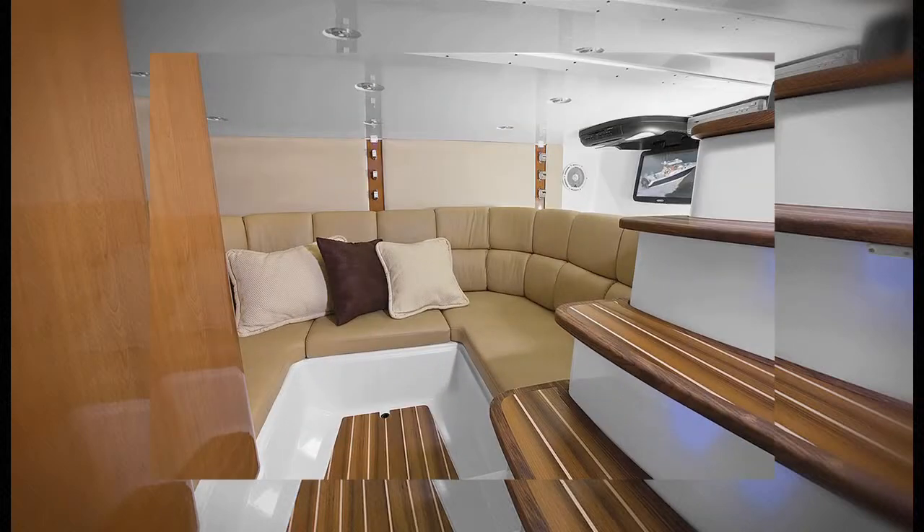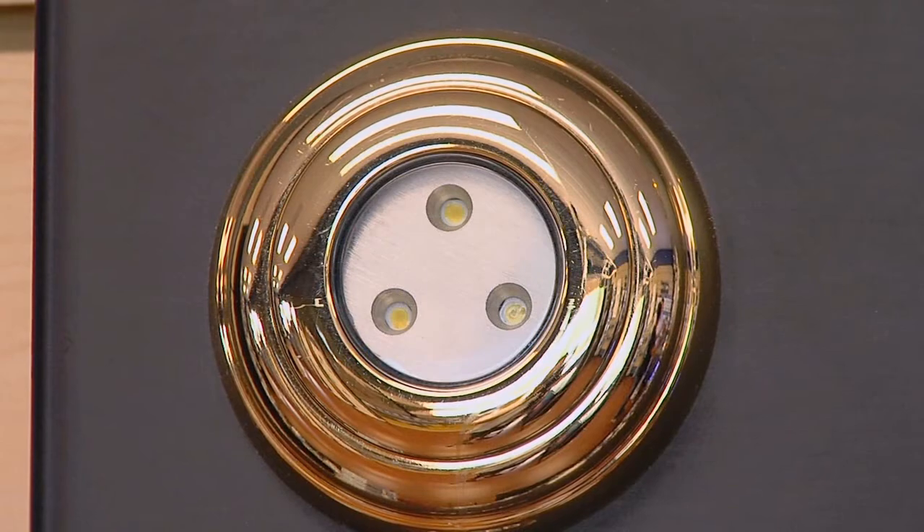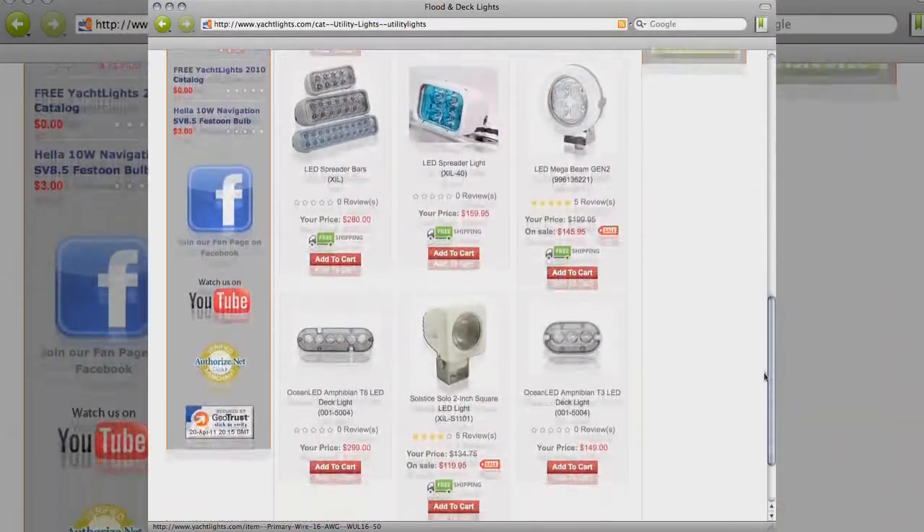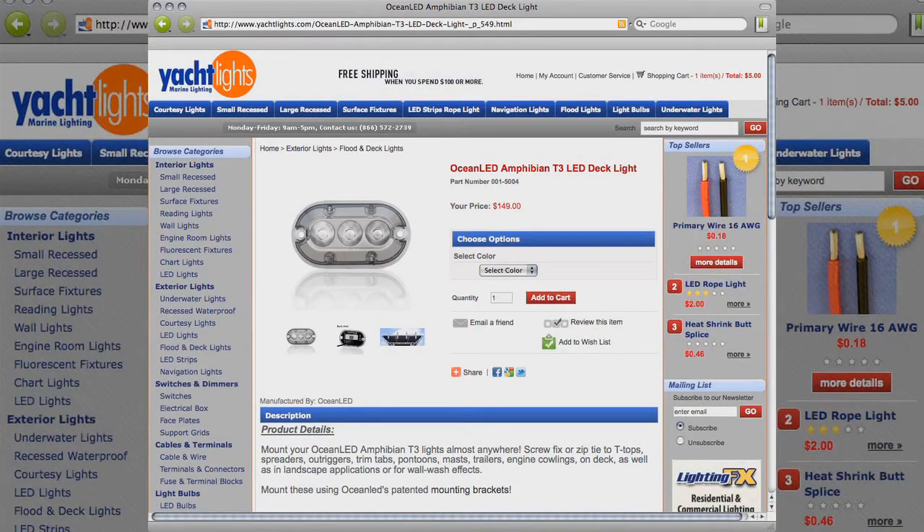Inside or out, daytime or nighttime, marine lighting is important to all of us. Learn more about any of these innovative products by visiting yachtlights.com. When you find what you're looking for, mention Florida Sportfishing and receive free shipping on all orders over $100.